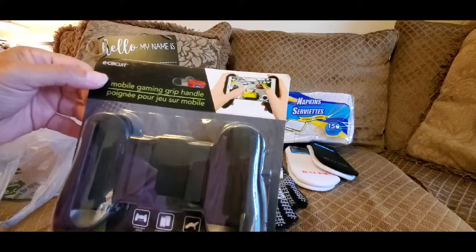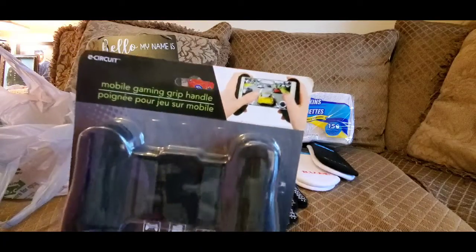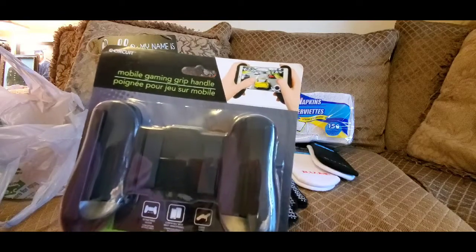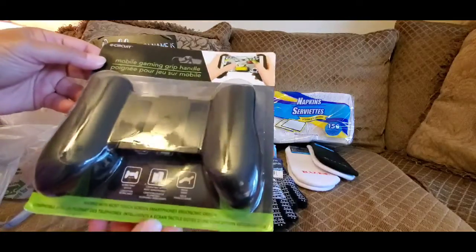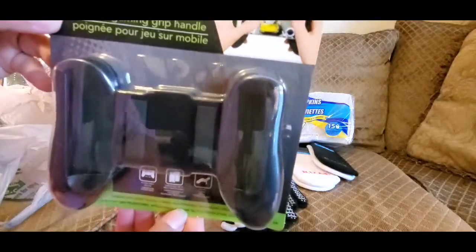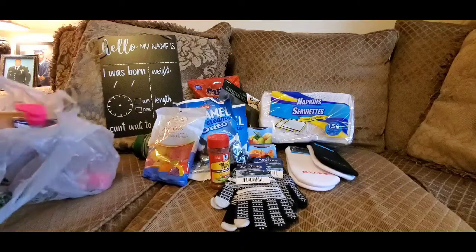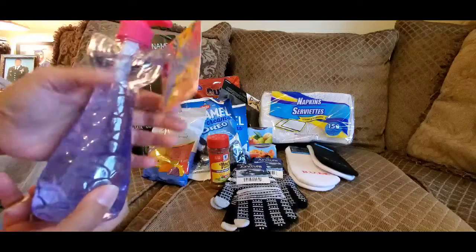I went ahead and picked up this — it was new to me. It's a mobile gaming grip holder. My brother plays some kind of fighting game on his phone all the time, so I'm going to go ahead and put this as part of his Halloween bag that I'm making for him. I thought it was really cute.